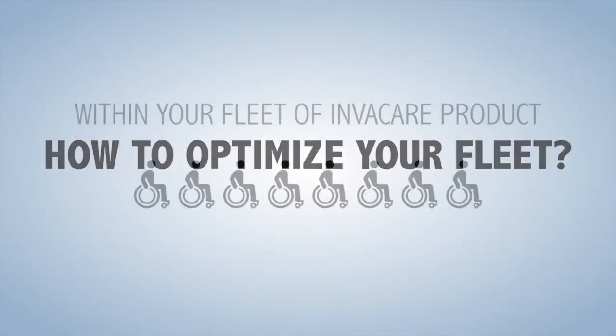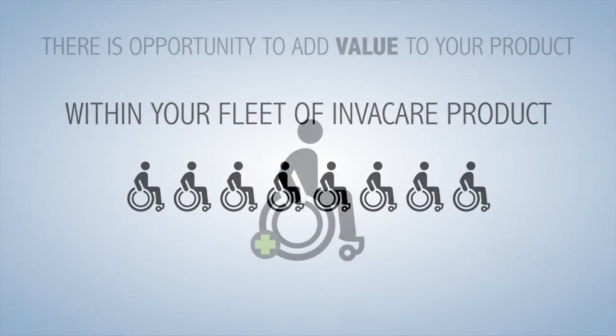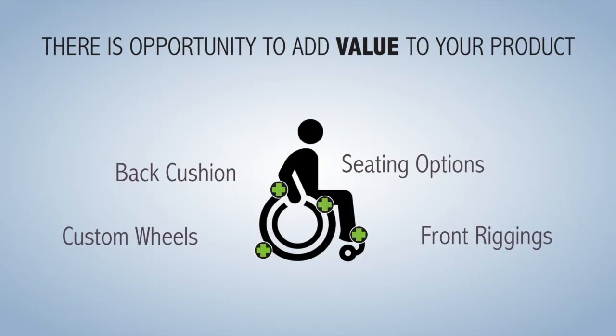How can you optimize your fleet? Within your fleet of Invacare products, there is an opportunity to add value to that product. Take a wheelchair for example. You can enhance your standard wheelchair with back cushions, custom wheels, seating, and front riggings.